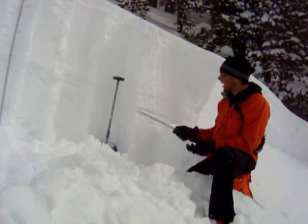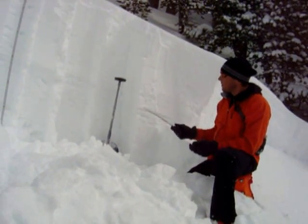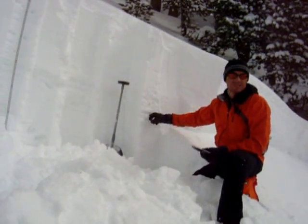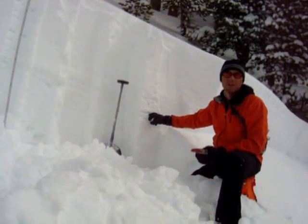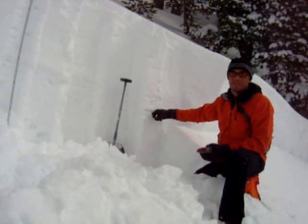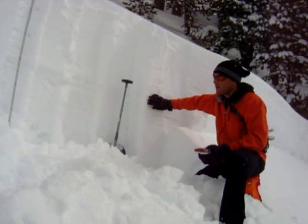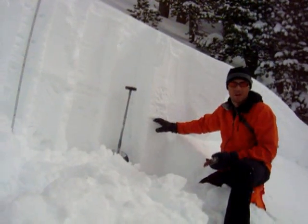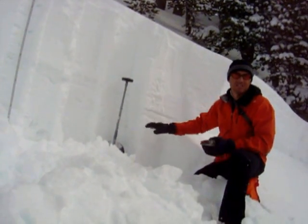What we have here is an ice crust about three feet off the ground, and on top of that is some faceted snow — that's what the slab slid on. And on top of that faceted snow, we've got pencil to one-finger hardness, really dense snow. So when it released, it broke on the facets that were sitting on the ice crust.